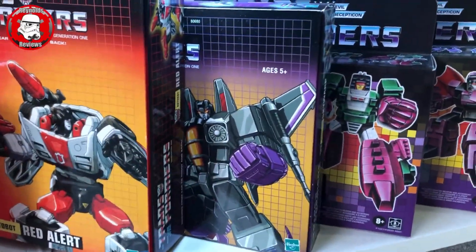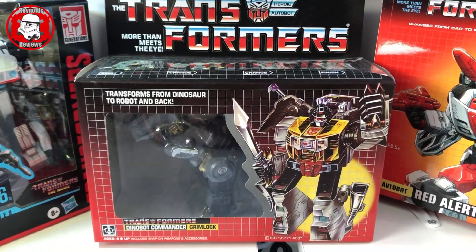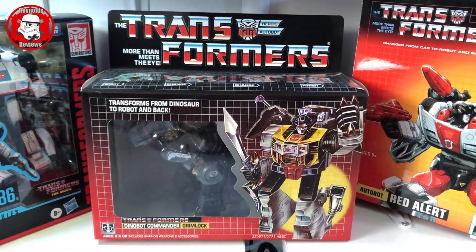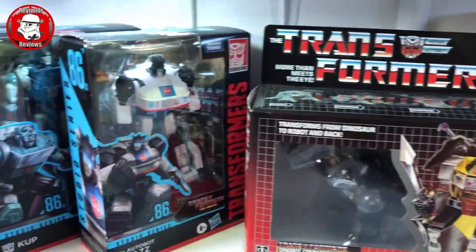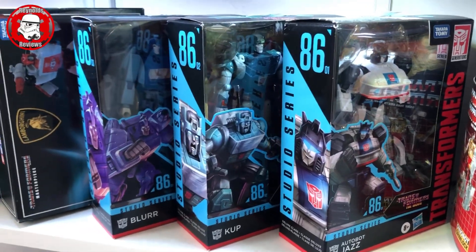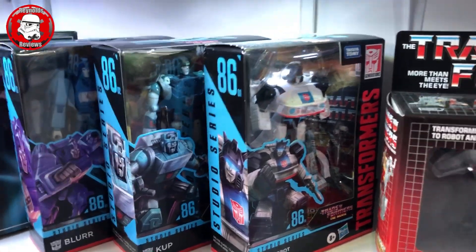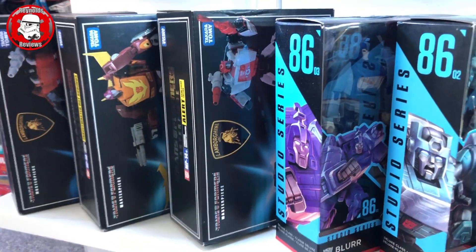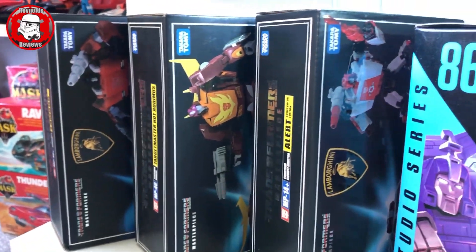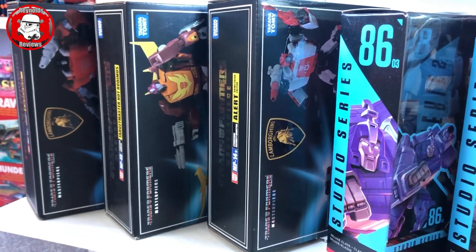Moving along we've got my reissue G1 Skywarp, Red Alert, and my G1 Reissue Grimlock - very kindly sent to me by Jody at Gen X Toys Geek, thank you Jody. That was my favourite as a kid so I'm so pleased to get that. Then we've got the '86 line - Jazz, Cup and Blur. I do like the '86 line but it's not always easy to get so I've only got a few but I intend to get some more. Next to them we've got my Masterpiece Red Alert, Masterpiece Hot Rod, and Masterpiece Sideswipe - I think they're KOs but they're just awesome. When I get more room I'm going to try and display them loose with the boxes behind them.